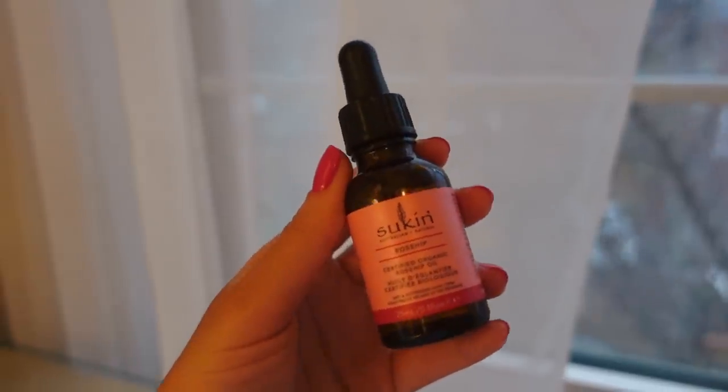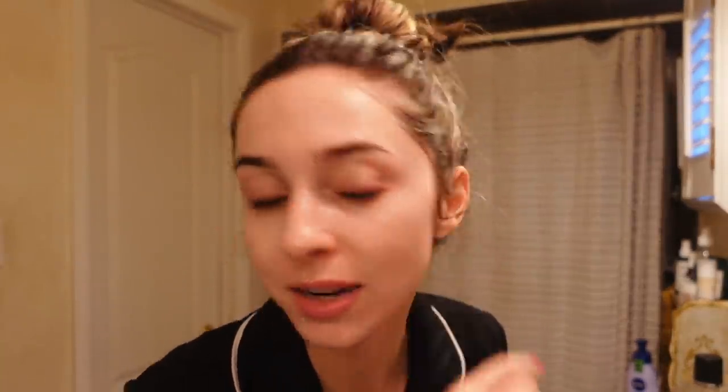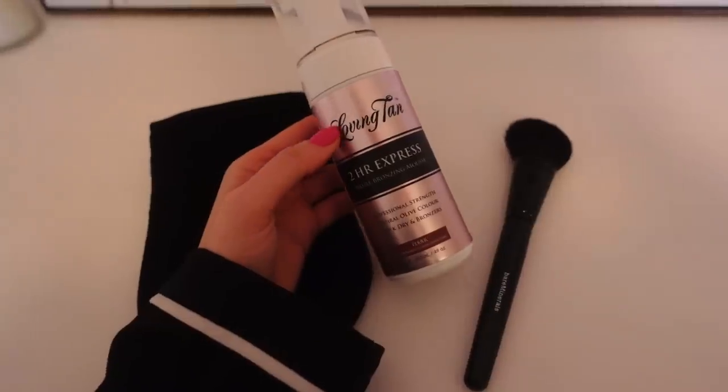The last step in my routine is the Sukin Rosehip Oil — this is 100% rosehip oil. Rosehip oil is amazing for acne scarring, and I'm incorporating it now because I do have some slight scarring on my cheeks. I take around two to three drops, rub my hands together, and press it where I need it most. Literally glowing — always the goal. If you're looking for a cruelty-free, vegan, non-GMO skincare line, Sukin is amazing, especially the rosehip line.